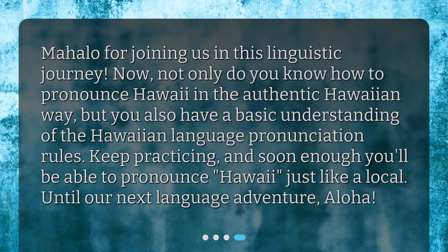Mahalo for joining us in this linguistic journey. Now, not only do you know how to pronounce Hawaii in the authentic Hawaiian way, but you also have a basic understanding of the Hawaiian language pronunciation rules. Keep practicing, and soon enough, you'll be able to pronounce Hawaii just like a local. Until our next language adventure, aloha.